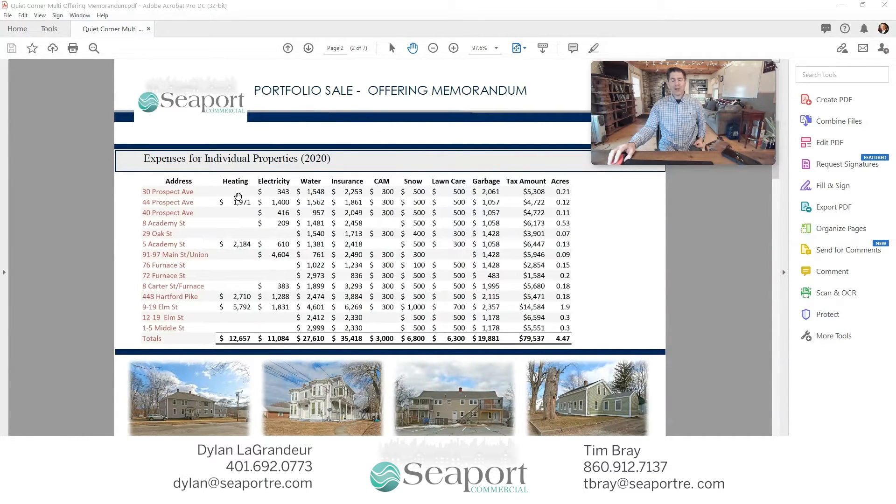We wanted to give you a level of transparency that you usually don't find when looking at a portfolio. All of the expenses for the individual properties are listed here, and that's everything from heat, electricity, water, insurance, common area maintenance, snow, lawn care, garbage, and taxes.